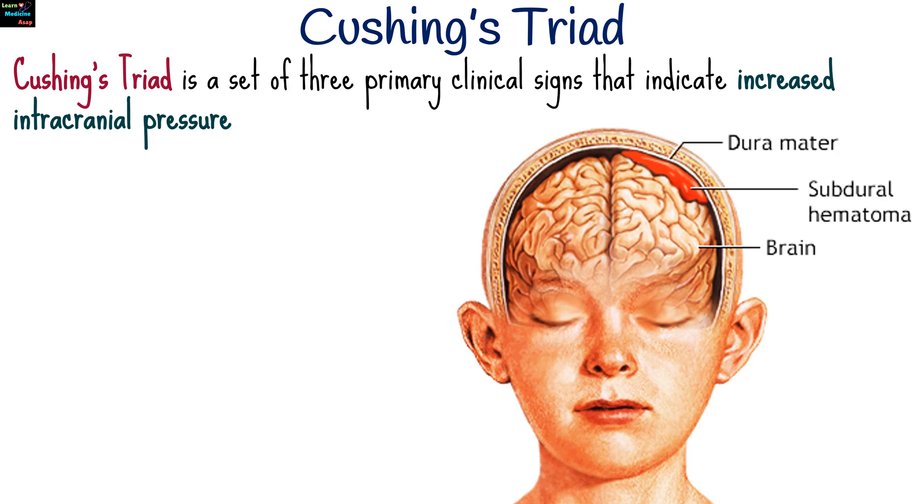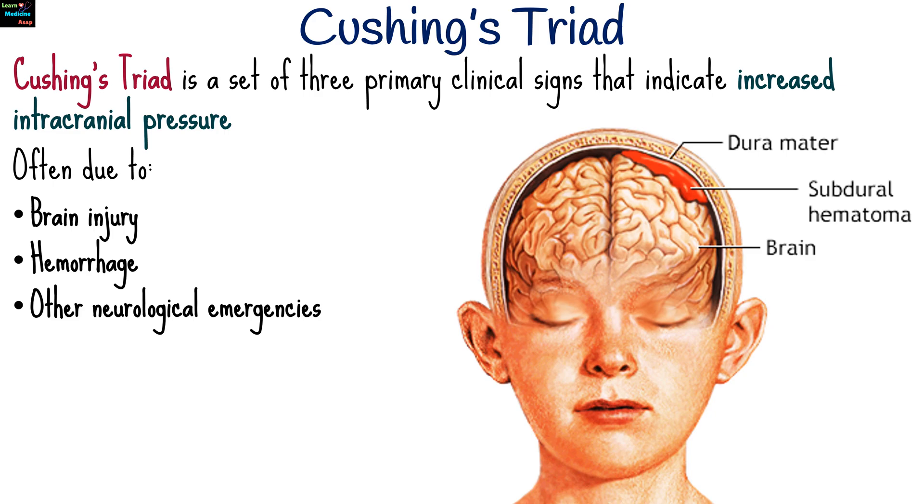Cushing's Triad is a set of three primary clinical signs that indicate increased intracranial pressure, often due to brain injury, hemorrhage, or other neurological emergencies.